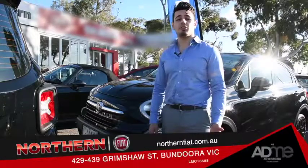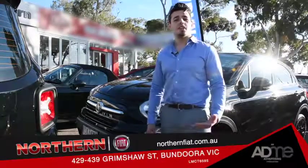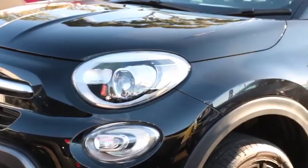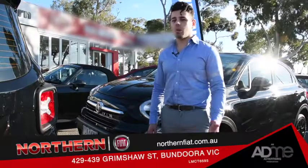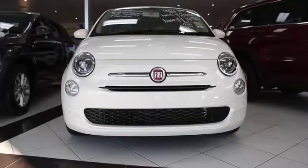Hi guys, I'm here at Northern Fiat Bandura checking out the Fiat 500X. This micro crossover SUV, manufactured in Malfi Italia, has been making a big splash since 2014 and has come a long way from its ancestor, the Fiat 500.